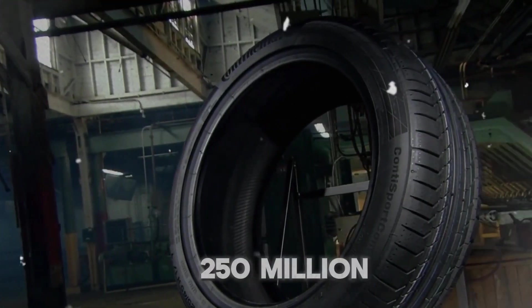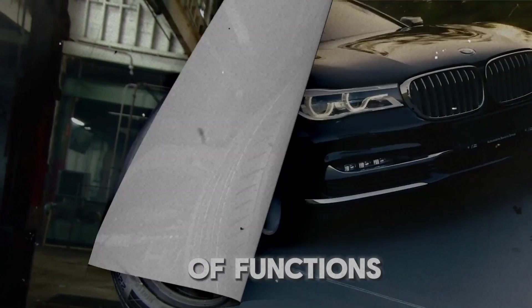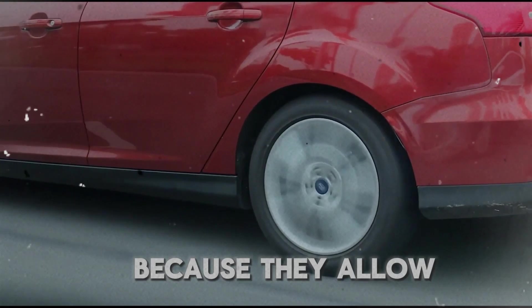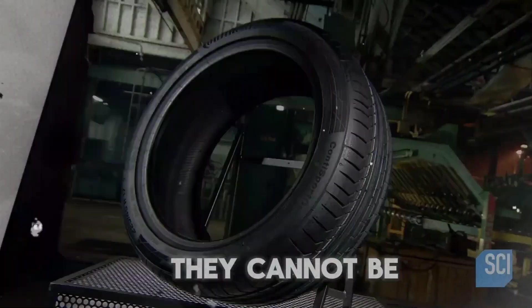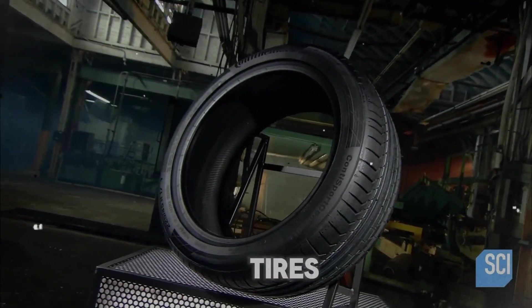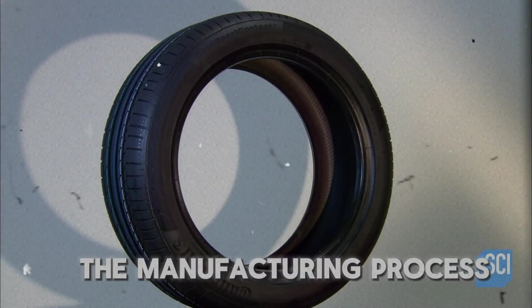An annual total of more than 250 million tires are utilized all over the world for a variety of functions, ranging from transportation to industrial applications. Tires on a vehicle are essential because they allow the car to travel more smoothly and effectively. Surprisingly, however, they cannot be produced without this ingredient — a white liquid that has a sticky consistency and is responsible for the production of millions of tires every year. Have you ever pondered the manufacturing process of tires?